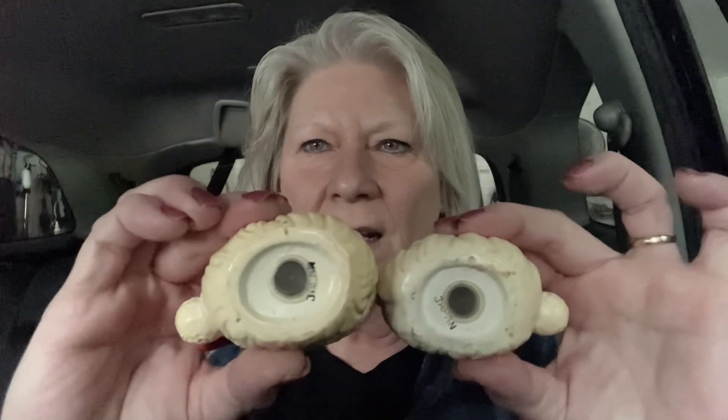I got these salt and pepper shakers — look, it winks! And I think it does say Japan. They're breakable so I've got to be really careful. I asked for bubble wrap and they are so nice there.